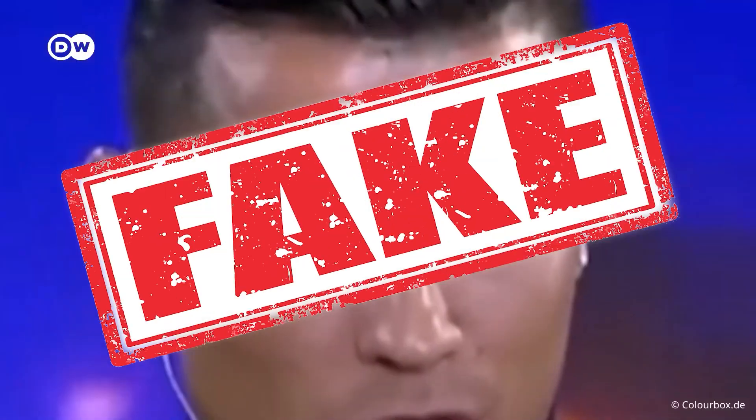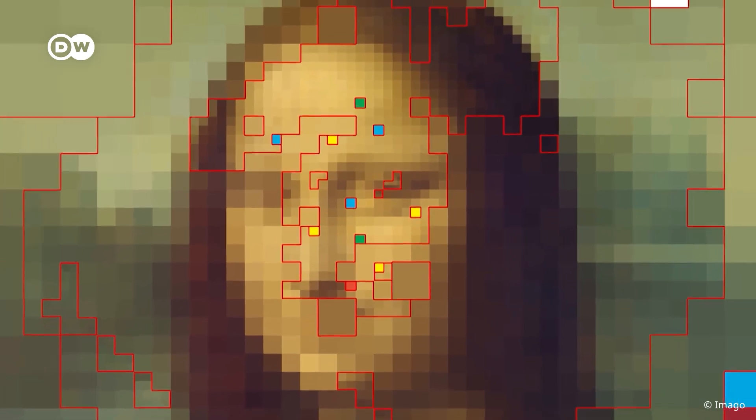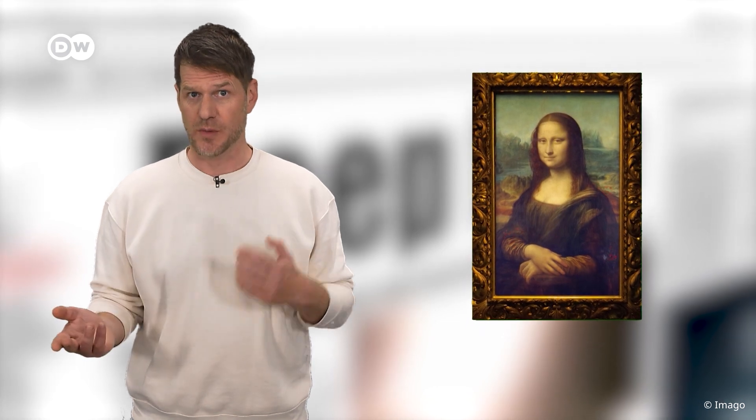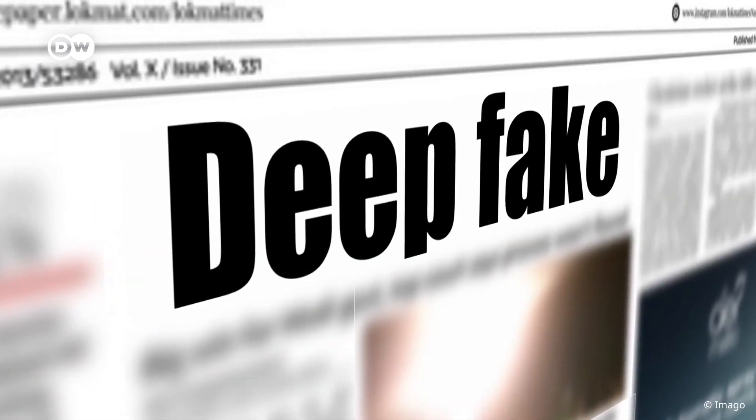Cristiano Ronaldo speaking perfect Arabic? That's a fake. AI-powered image generators are rapidly improving, and very convincing deepfakes are more and more common on social media. That makes it very hard for us to distinguish real from fake, and that's a huge problem worldwide, especially when it comes to elections.